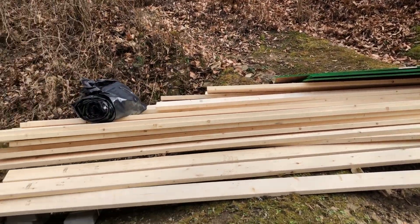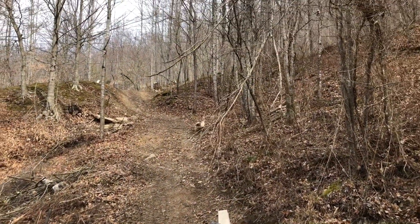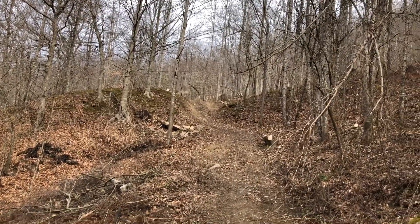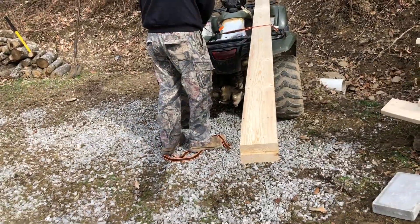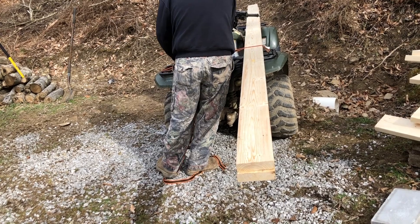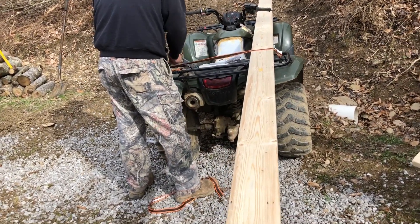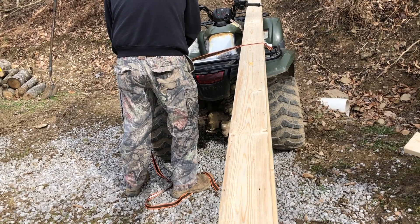We have to get this big stack on the four-wheeler up the hill. You can see the cabin at the top if you look — it's up there. Quite a few trips up and down the hill. If you're wondering why there's no seat on the four-wheeler, our blue heelers will not leave it alone — we've replaced it a good four times and each time they've eaten it.